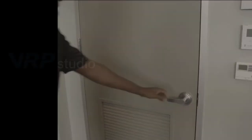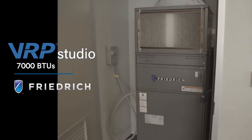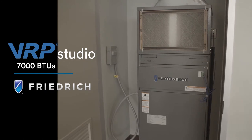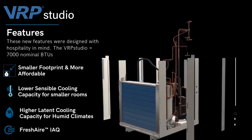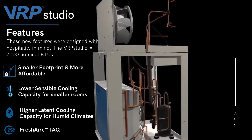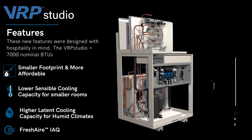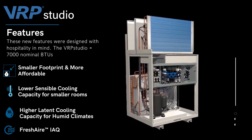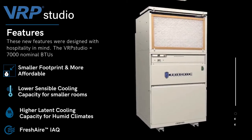We listened. Friedrich is excited to introduce the newest member of the VRP product lineup, the VRP 7000. It has a smaller footprint to take up less space. The sensible cooling capacity is lower to match the needs of these smaller rooms. It has higher latent cooling capacity for humid climates, takes up less space, and the price is much lower than other members of the already cost-competitive VRP product family.